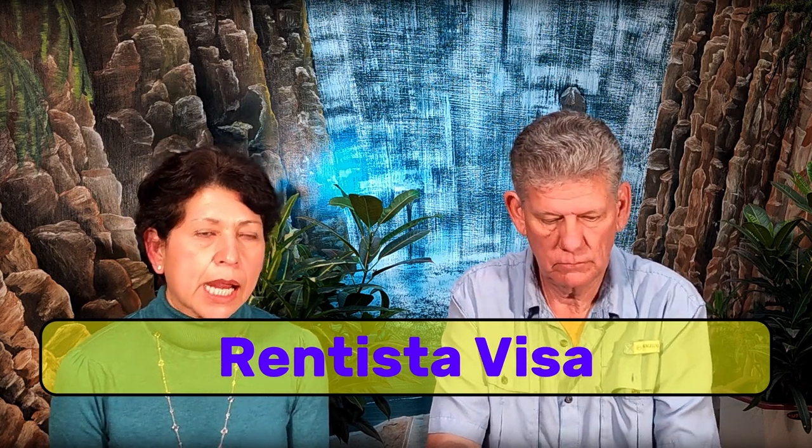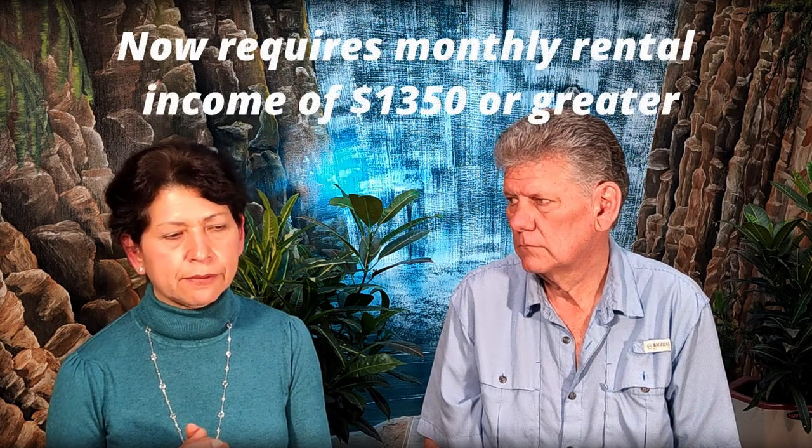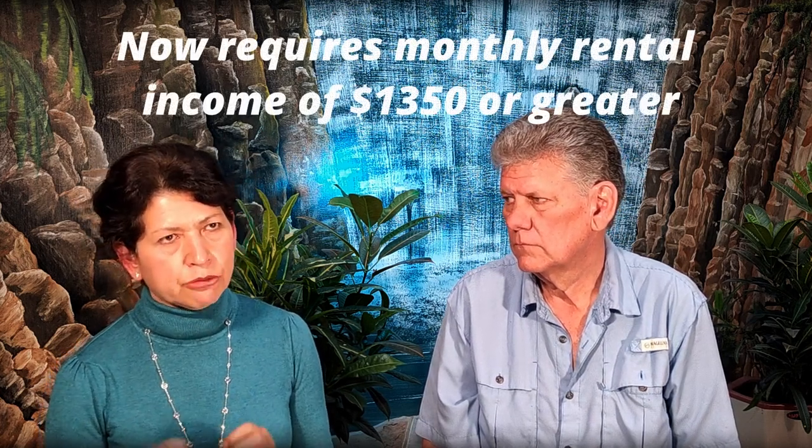I'm going to talk about the Rentista visa. What happens with this visa is that you must have a rental income from back home. This rental income has to cover the three basic salaries, which is right now $1,275. So you have to show a rental agreement legally done in the U.S. — it must be notarized and apostilled in order to be accepted by the immigration authorities here. On top of that, you have to show the deposits through bank statements. The deposits from the income have to be for two years. That is called a Rentista visa.